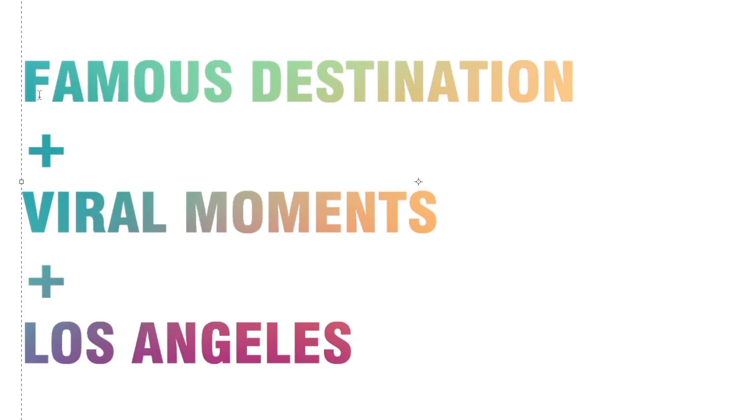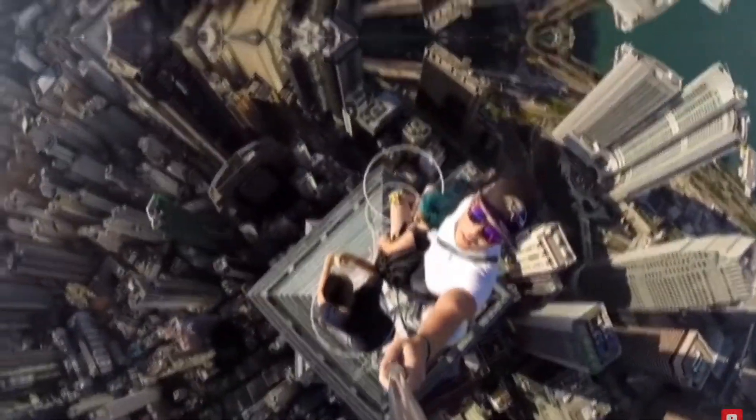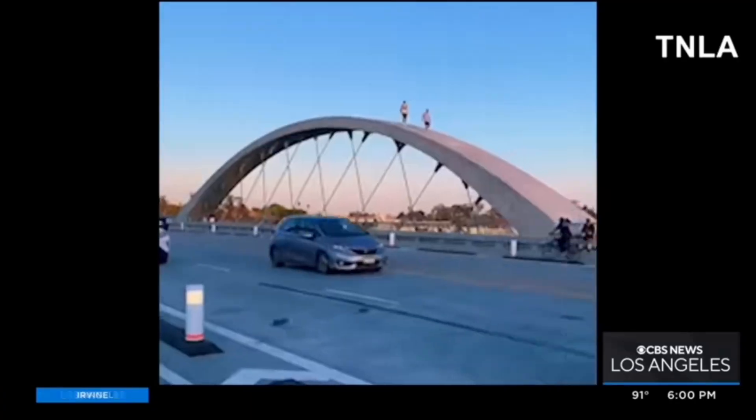In the age of social media, a cinematic destination like this — with the potential of going viral — should have had these measures considered from the start.